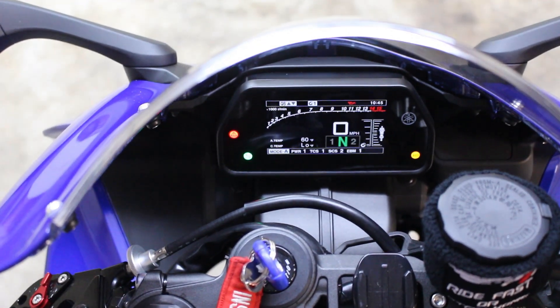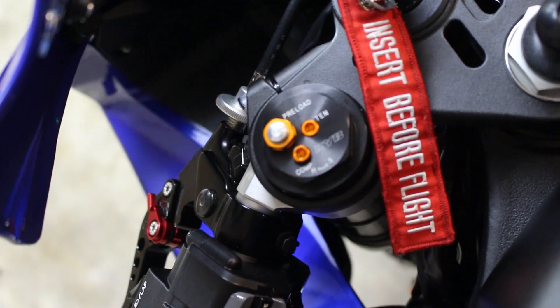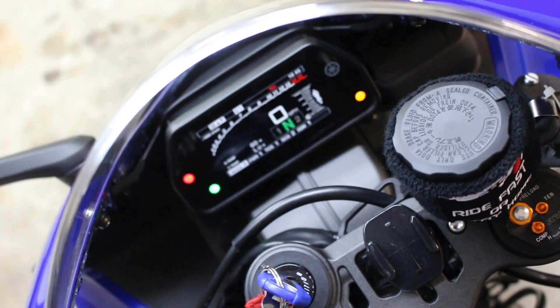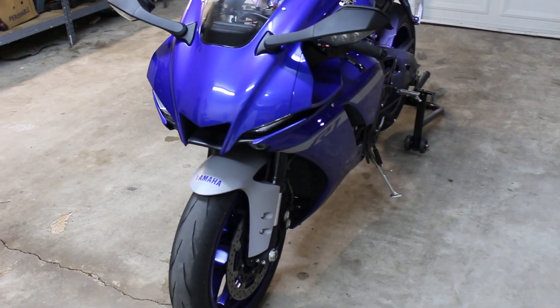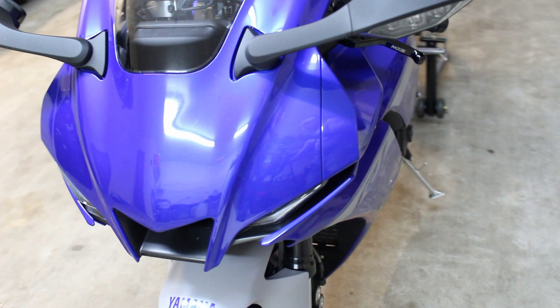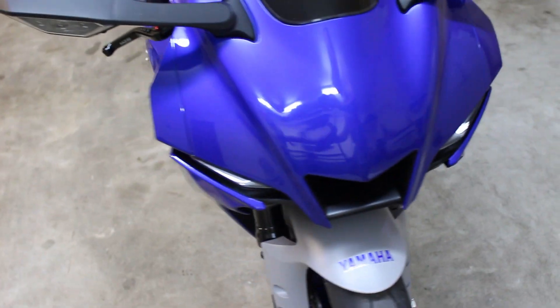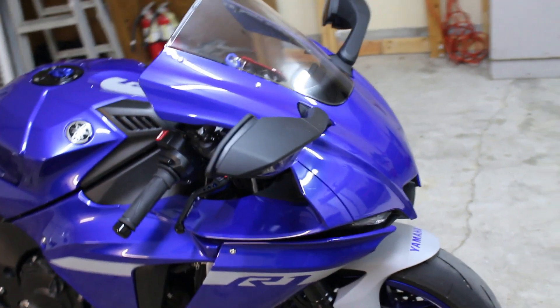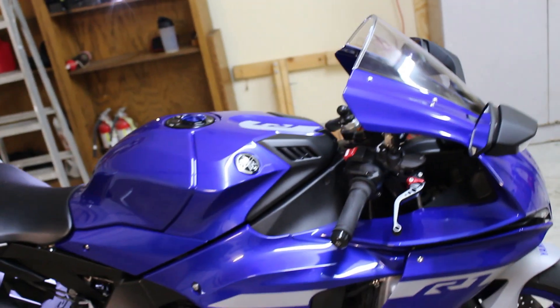As far as things I probably don't like about this bike, not a whole lot. But number one is this bike doesn't have a fuel gauge. I had a way, way, way cheaper MT-07 and it had a gauge. But the flagship R1 here is a super bike and it doesn't have one. Yamaha, you need to fix that.